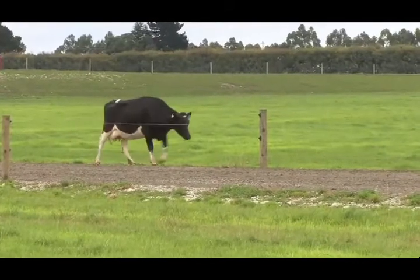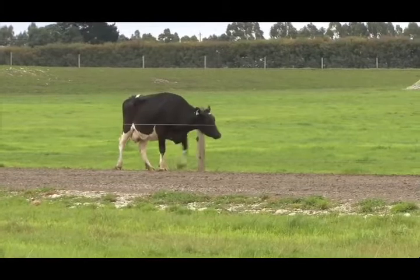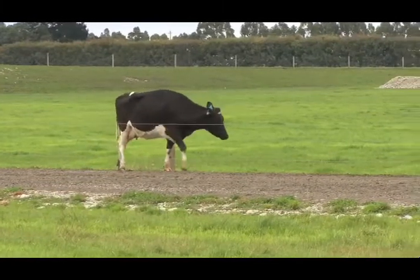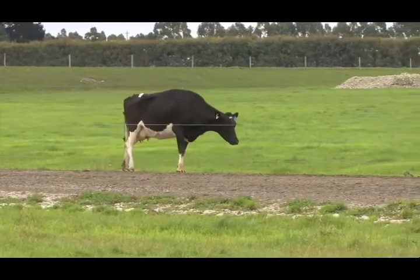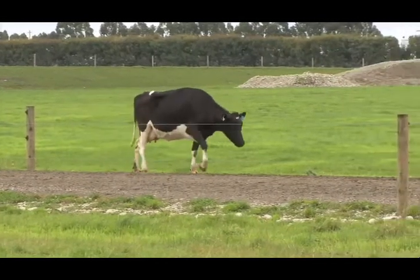This cow is severely lame with a score of three. Her back right and front right legs are lame. She walks very slowly, stops often and will lie down in the paddock. She can't keep up with the herd.